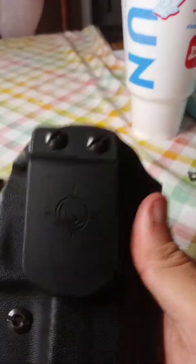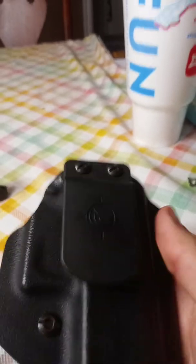My holster is made by Mission Essential.